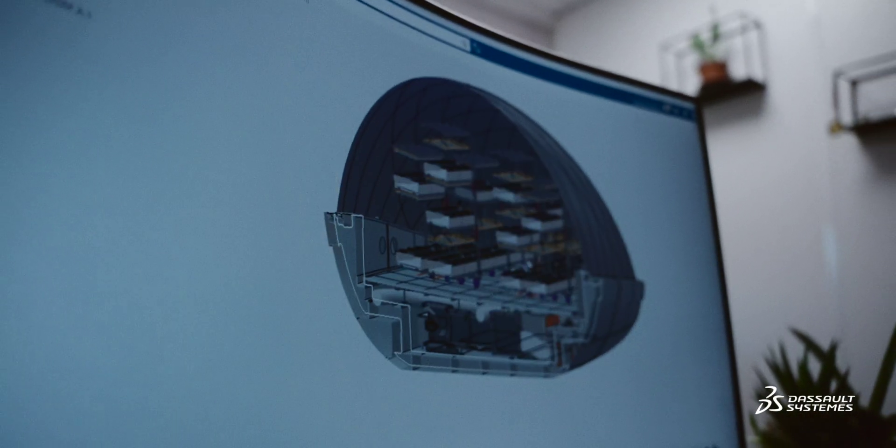The 3DEXPERIENCE platform helped us move from a concept to a manufactured product. Within less than 24 months — this is super fast — and we're not talking about a small gadget, this is a big boy.